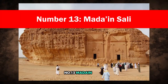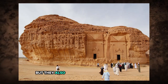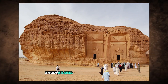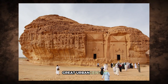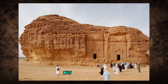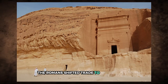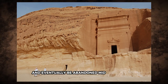Number 13: Mada-in-Sali. The Nabataeans are best known for Petra, but they also built another remarkable site — Mada-in-Sali, once called Al-Hijr in modern-day AlUla, Saudi Arabia. This ancient trade city, filled with desert tombs, was meant to be the kingdom's second great urban center. Strategically located between Petra and Mecca, it was positioned to thrive. But plans changed when the Roman Empire absorbed the Nabataean territory in the year 106. The Romans shifted trade to Red Sea ports, causing Mada-in-Sali to fall into disuse and eventually be abandoned mid-construction.